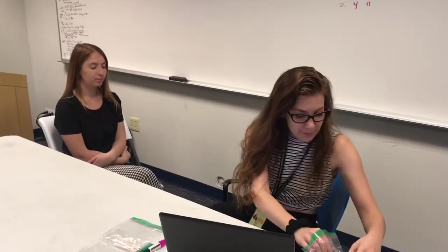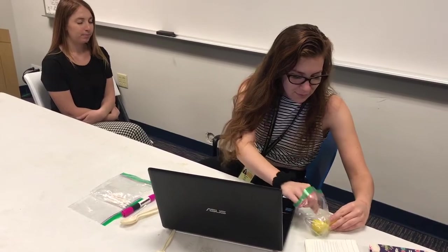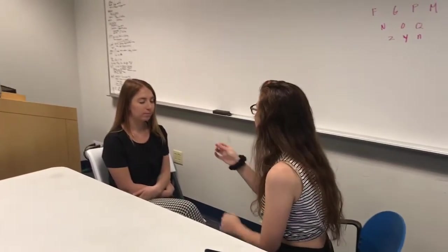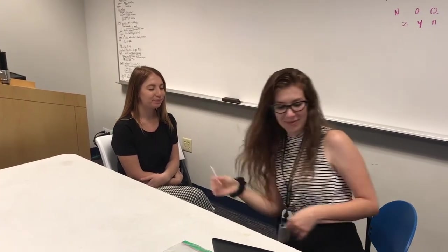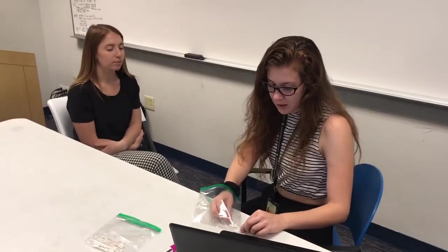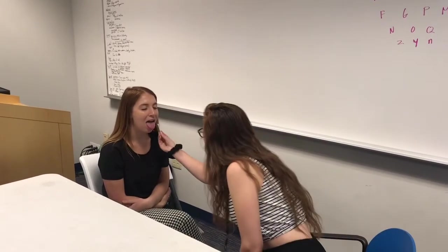Now I want you to clench your eyes really, really tight. Now wrinkle your eyebrows like you're mad. I'm going to put a flavor on this cotton swab and I want you to tell me what flavor it is. Stick out your tongue for me. What do you taste? Is that a lemon? Yeah, correct. Now close your eyes again and tell me what this is. Stick out your tongue. What is that? Salt. Good job.